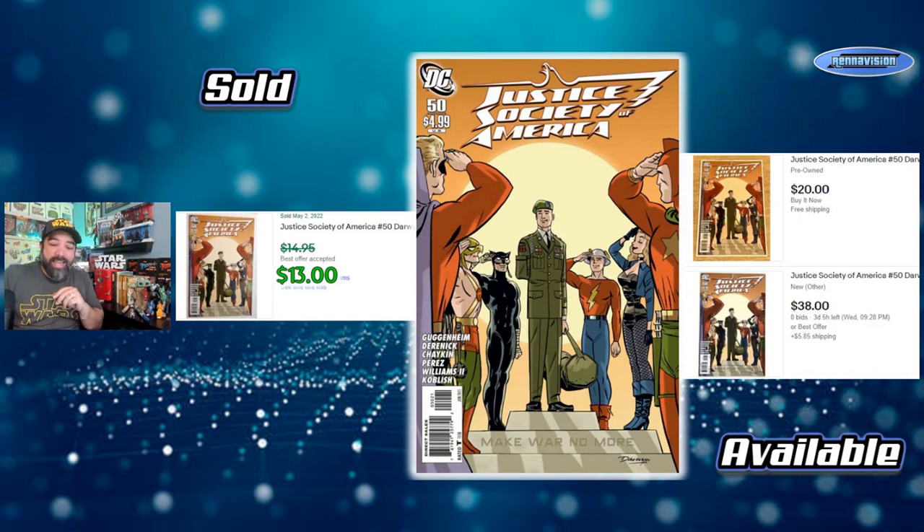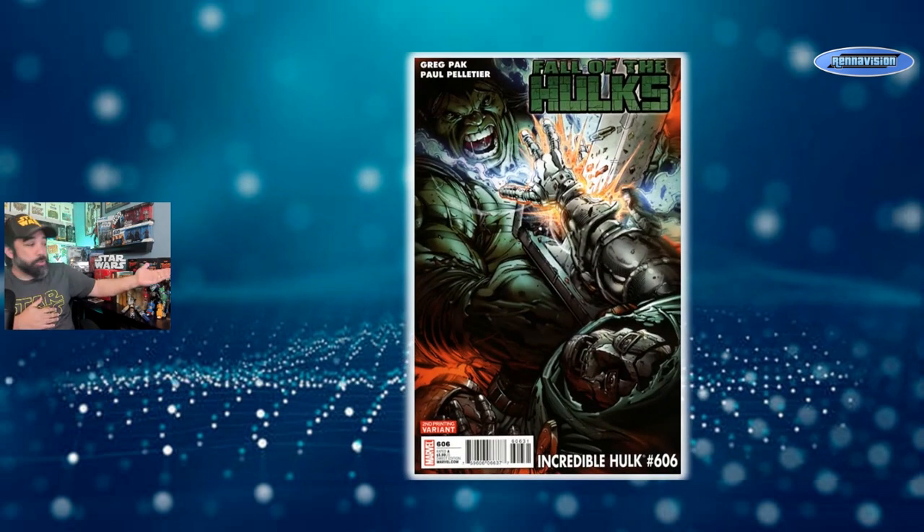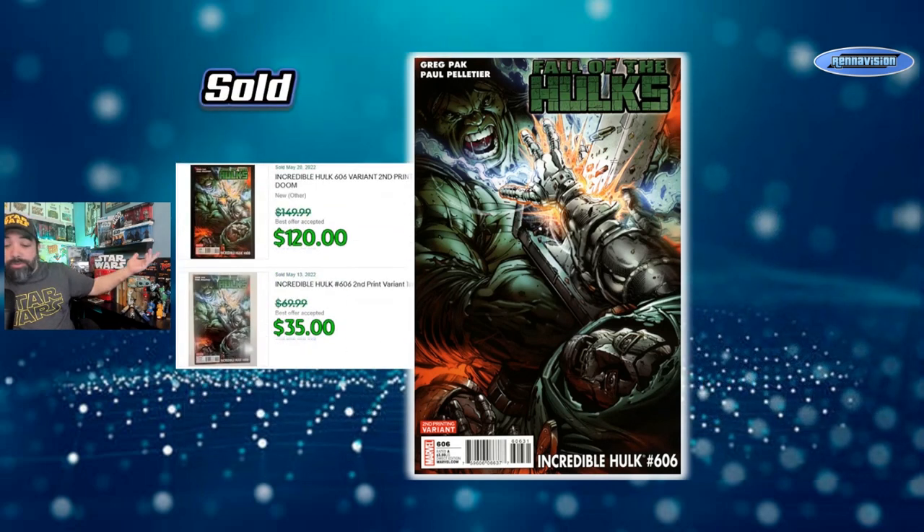Moving on to our next category: later prints. These can range from second to seventh or eighth printings, but I just have a couple of second prints — a little run of Hulk books — to remind you of. One of them is a lot pricier than I thought. The first one is the second print of Incredible Hulk 606 from the Fall of the Hulks storyline. People are listing it as something like the first immortal She-Hulk, I don't quite know why, but a May 20th best offer of $150 had $120 accepted, while a week earlier a $70 ask had only $35 accepted.